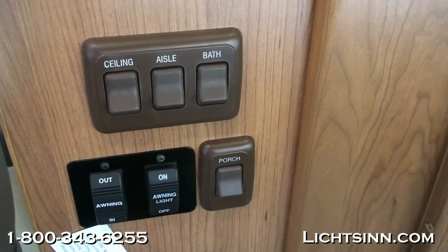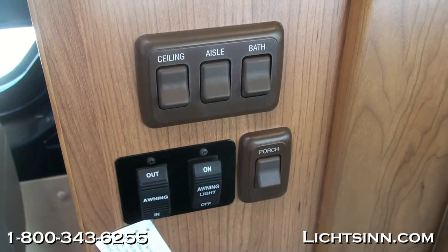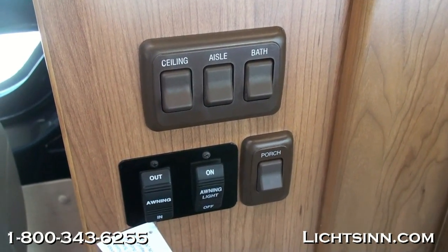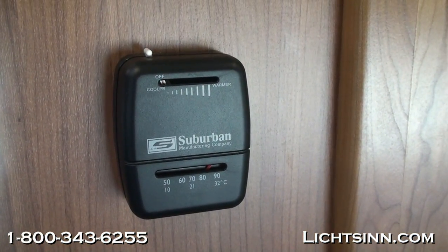Sliding over to the passenger side, you'll see controls for the 12-volt powered patio awning and controls for the LED light strip integrated into the patio awning. The awning is upgraded with an acrylic fabric that allows air to breathe through, minimizing any greenhouse effect — unlike the vinyl awning used by other manufacturers.